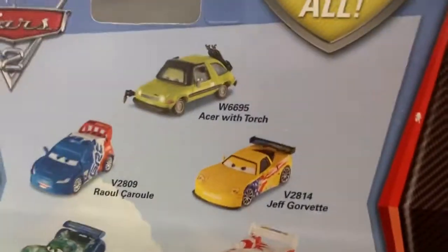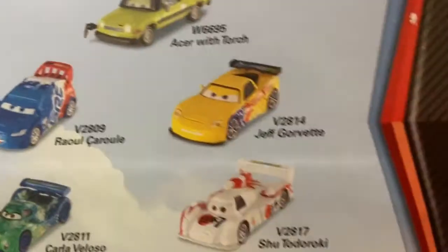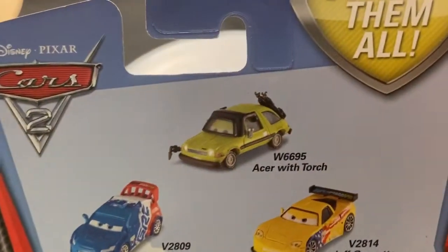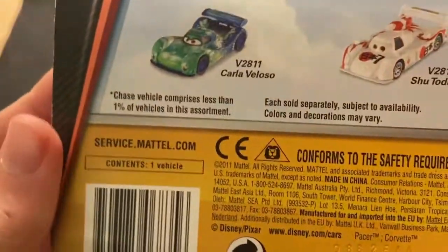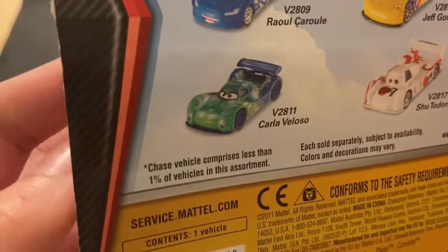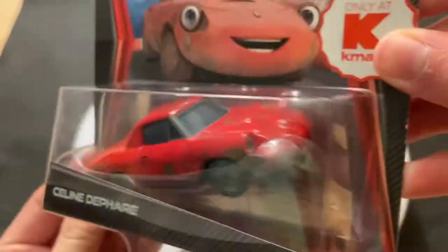You can see Acer with Torch was also at the K-Mart Collector's Day, along with these four World Grand Prix racers. I believe these all had rubber tires. They had Celine de Fair and also Alex Hugo, I think — though maybe Alex Hugo was with some of the other silver racers. Contents: one vehicle, copyright 2011, maybe a late 2011 release. It says 'collect them all — chase vehicles comprise less than one percent of vehicles in this assortment,' which basically means there's one per case. It's a chase, not a super chase where there's only 4,000.